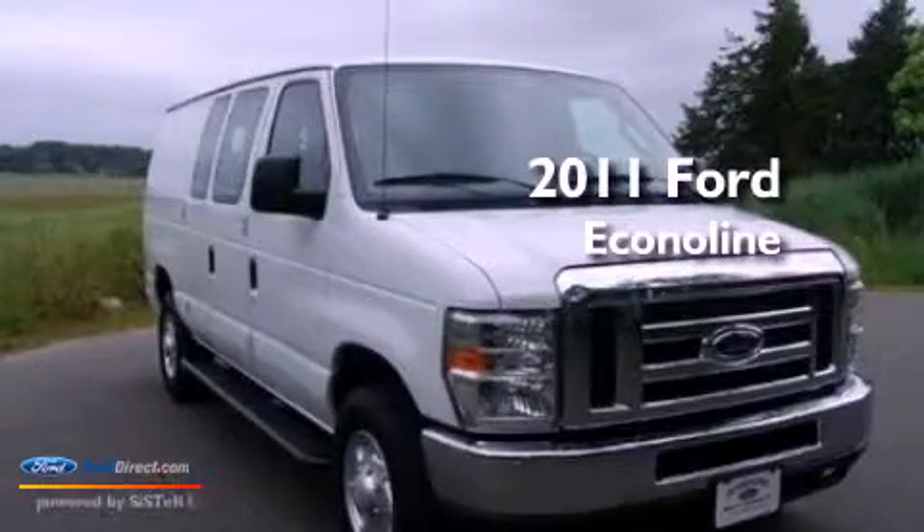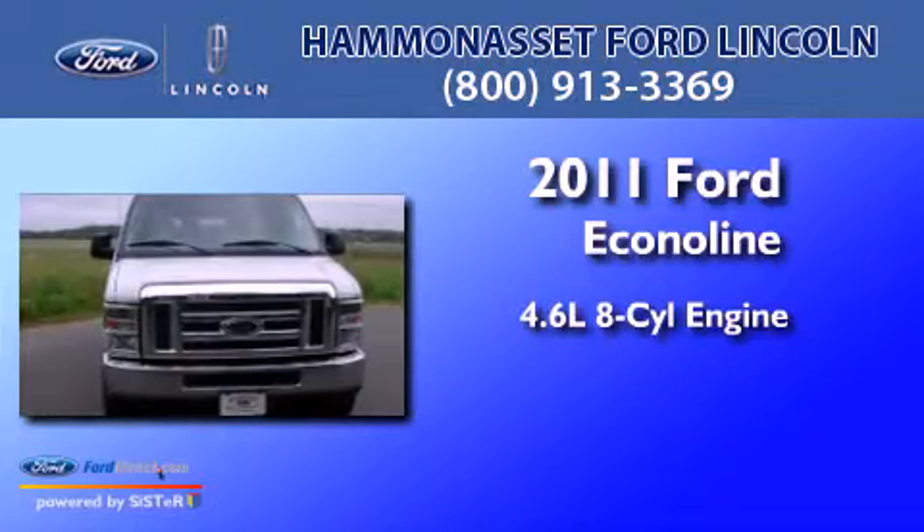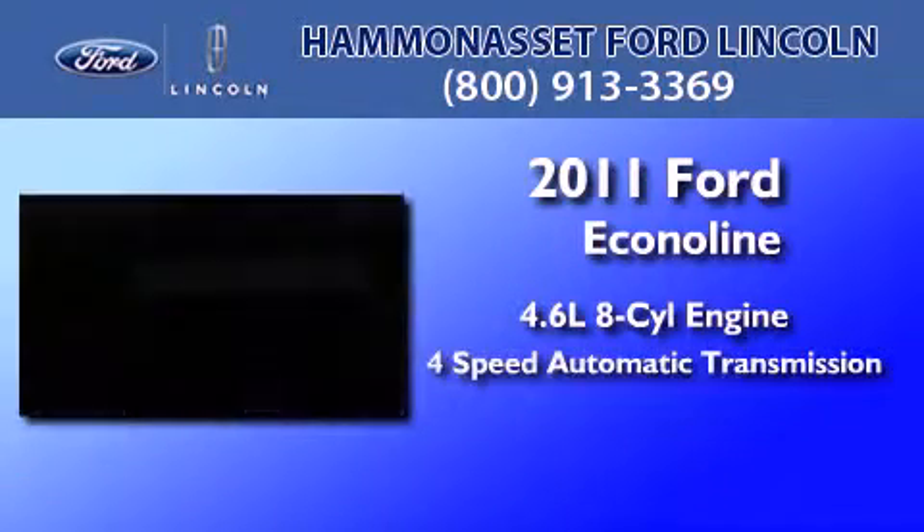This is a 2011 Ford Econoline. It features a 4.6-liter, 8-cylinder engine and a 4-speed automatic transmission.